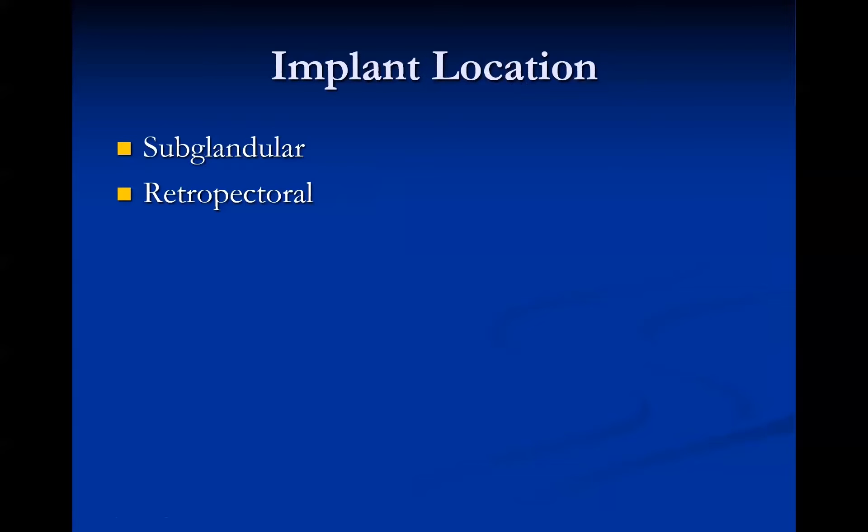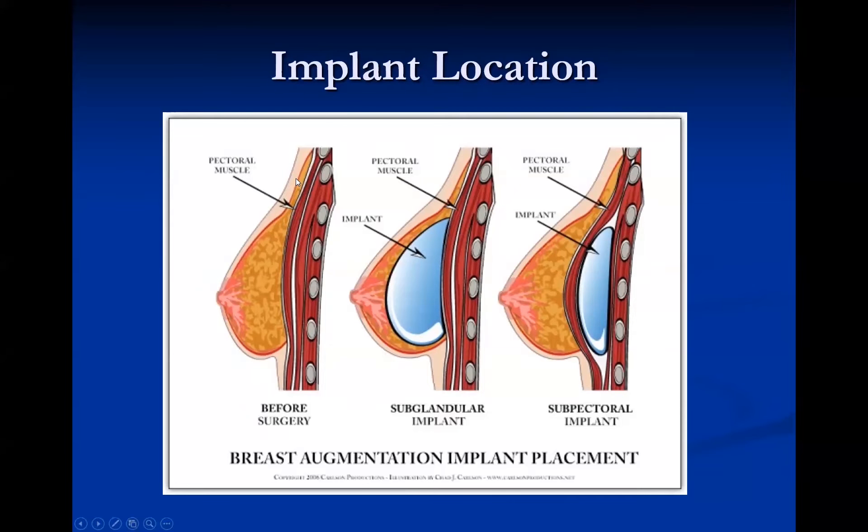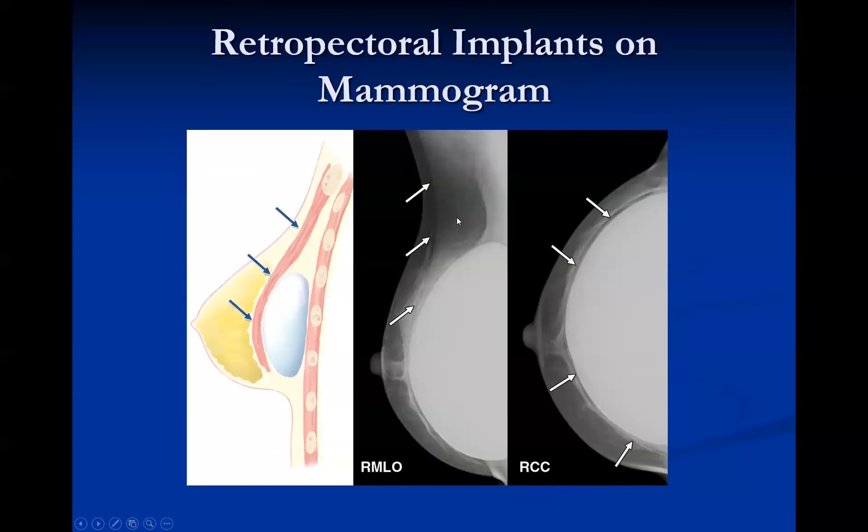Now let's talk about implant placement during surgery. There are two placements: subglandular and retropectoral. In subglandular implants, the implant is placed anterior to the pectoralis muscle and posterior to the glandular tissue. For retropectoral or subpectoral implants, the implant is placed below the pectoralis muscle. The benefit of retropectoral placement is that we can more easily displace tissue away from the implant for mammography. On the MLO view, a retropectoral implant will show an obtuse angle between the pectoralis muscle and the implant.